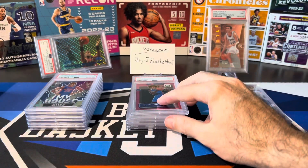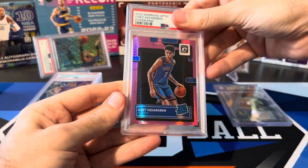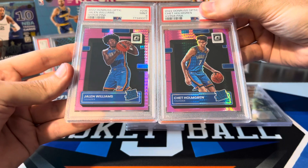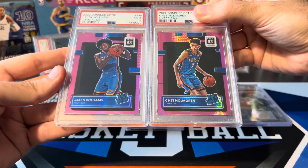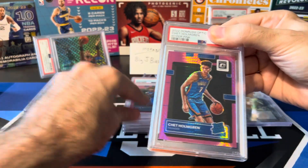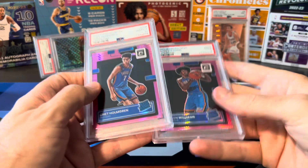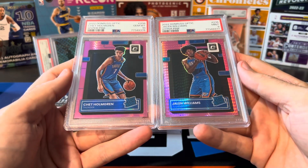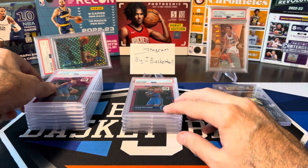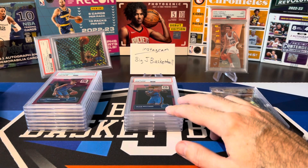We also got another Hyperpink — Chet Holmgren, pulled from the same box as the Jalen Williams. The left-to-right centering looks pretty much the same to me on both of these. Hopefully we don't get another nine. PSA 10 on Chet! So I don't know why this one got a 10 and the Jalen Williams got a nine. Unless there's something other than centering I missed. Sometimes I feel like PSA just gives some nines and some tens.